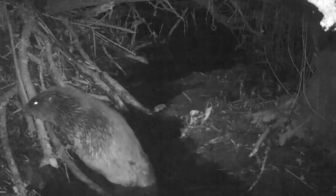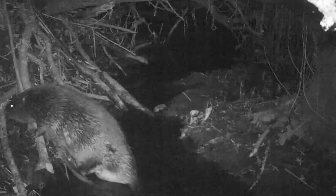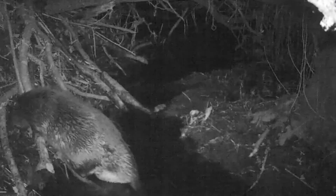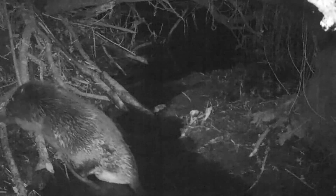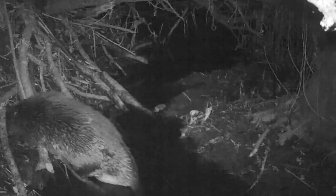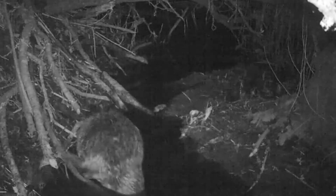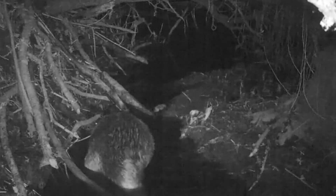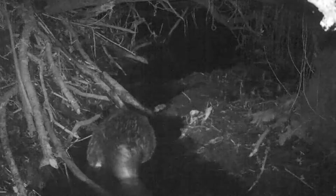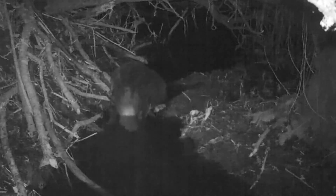Beavers are well known for their dams. They use their large teeth to fell trees and divide them into smaller branches, then drag them into rivers to restrict water flow and create ponds of still, deep water. These ponds provide a safe haven for beavers to construct lodges made out of woody debris and soil, with an entrance below the water line leading up to a nest chamber above water level inside the lodge. These lodges have chimney-like structures which help them regulate the temperature.